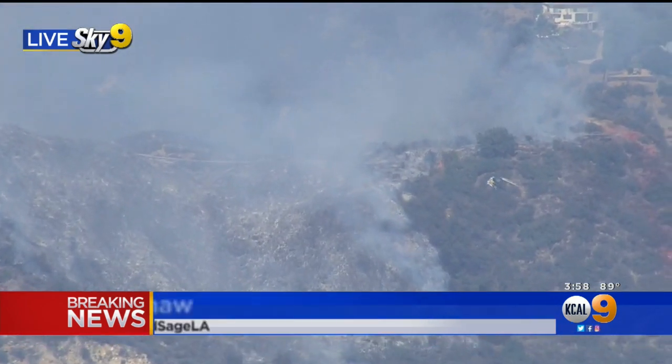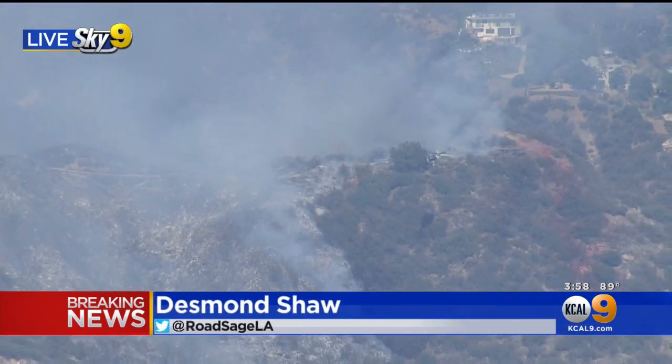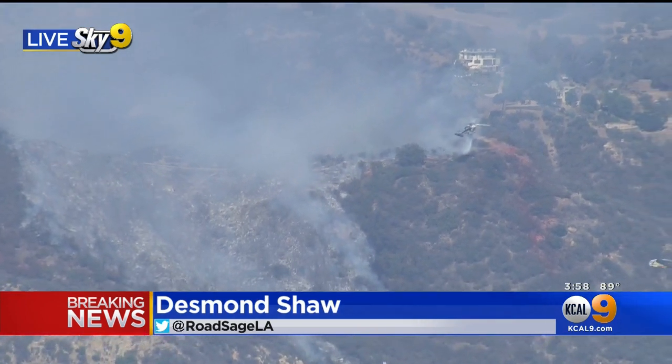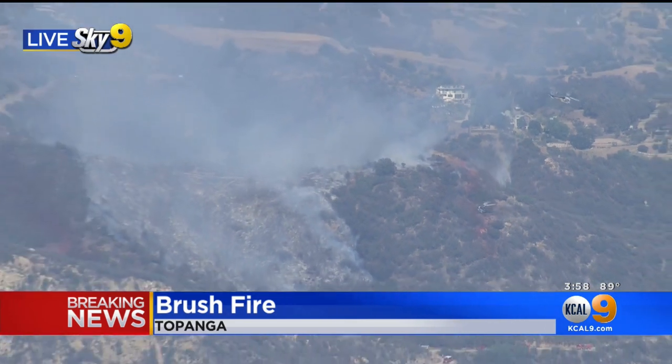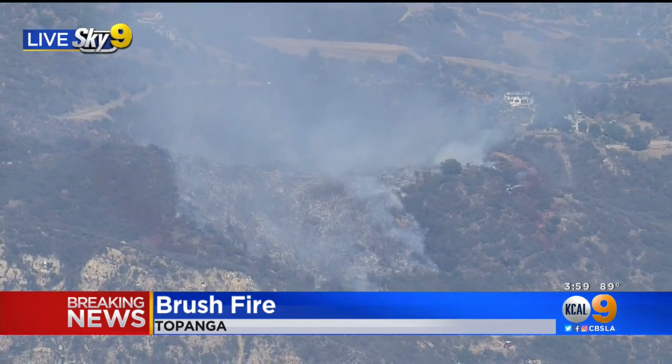Yeah, Juan, so here we are over the Flores fire. Here you can see L.A. County fire — one of five helicopters that have been making pinpoint drops. There's another one, and you're going to watch another L.A. County ship come in here. The Flores fire is just under 10 acres now at this point, but really scary.